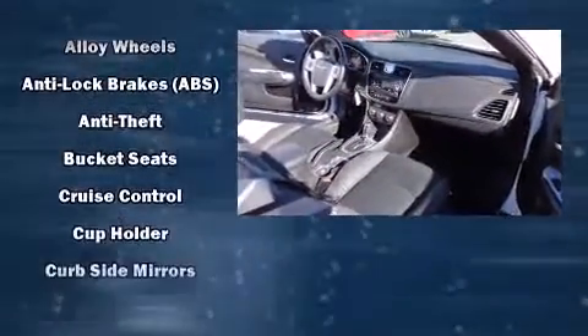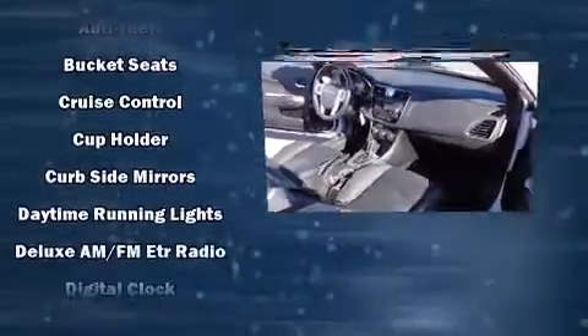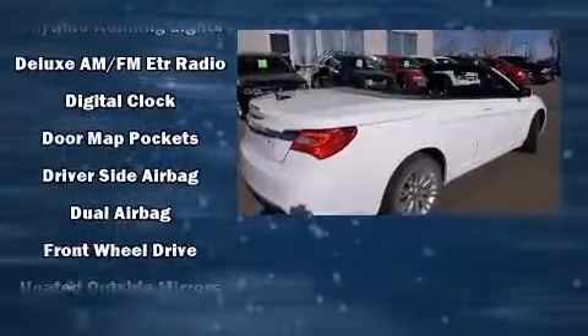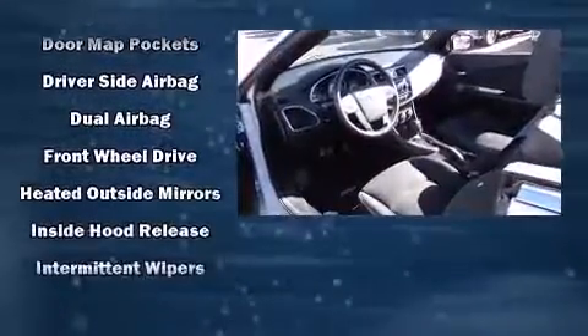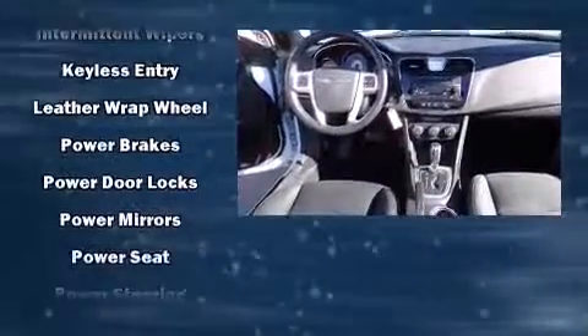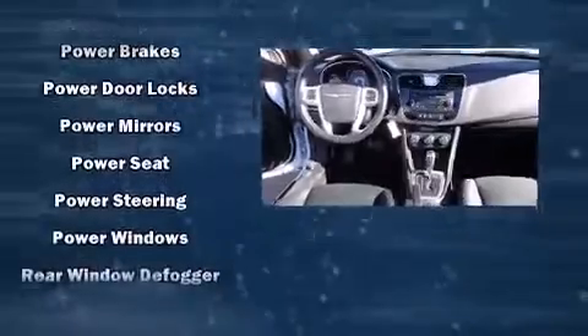Chrysler ensures the safety and security of its passengers with equipment such as dual front impact airbags, traction control, anti-whiplash front head restraints, a panic alarm, and four-wheel disc brakes with ABS. Brake Assist technology provides extra pressure when applying the brakes.